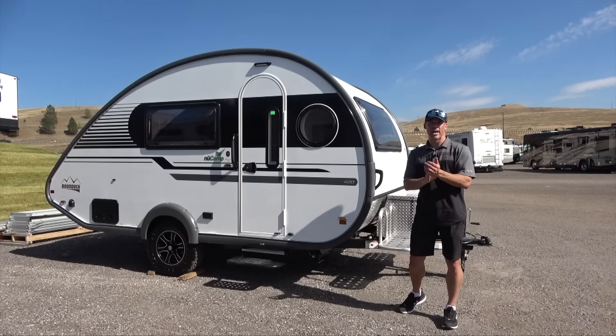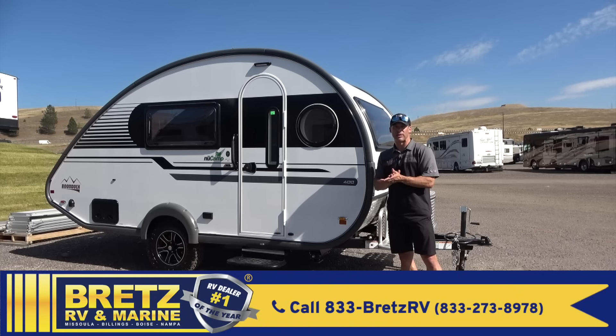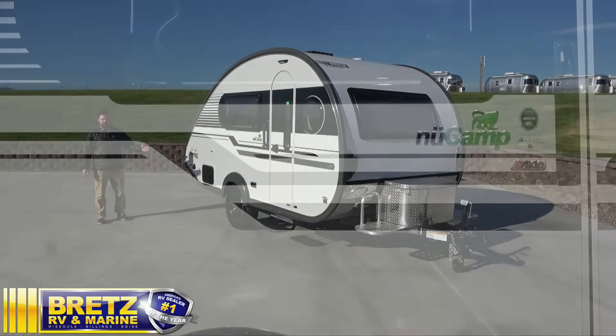All right, my friends, I've got a good one for you. This is a 2022 NuCamp travel trailer. My friends over at Brett's RV and Marine were nice enough to give me a tour. I'm here in Missoula, Montana. Nick Gaskin here at Brett's RV and Marine — today I get to show you the NuCamp TAB 400.